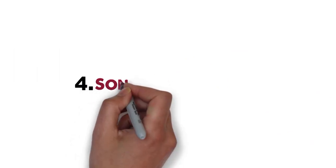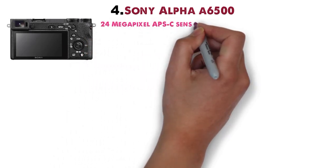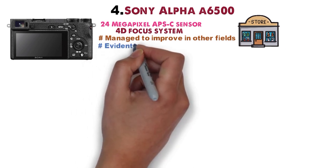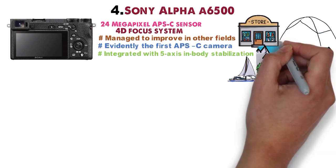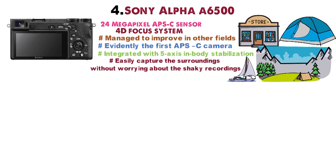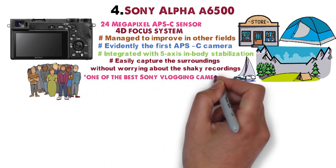For our final pick at number 4, we have the Sony Alpha A6500. While it shares its predecessor's 24-megapixel APS-C sensor and 4D focus system, it has improved in other fields that make it stand out among vlogging cameras. It is notably the first APS-C camera integrated with 5-axis in-body stabilization. Whether you're traveling up hills, streaming through canals on a boat, or moving through busy crowds, you can capture your surroundings without worrying about shaky recordings — a feature that has earned it great liking in the vlogging community.